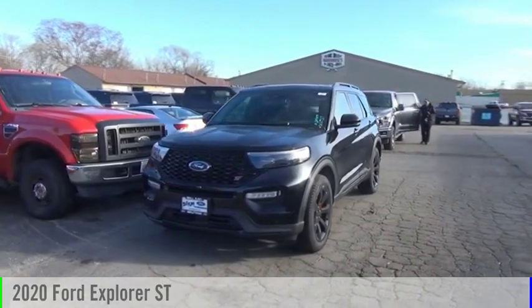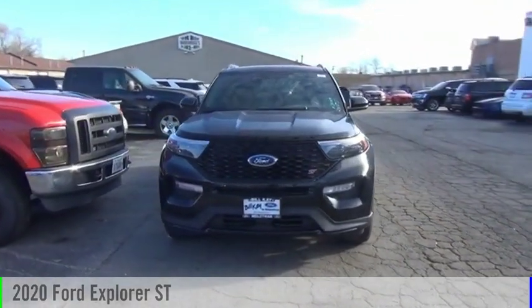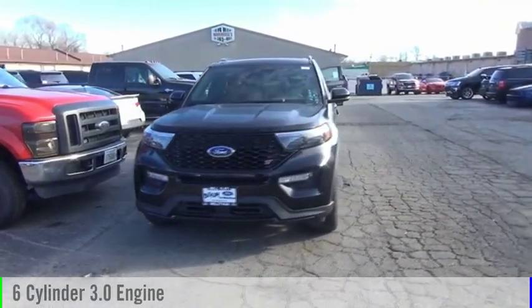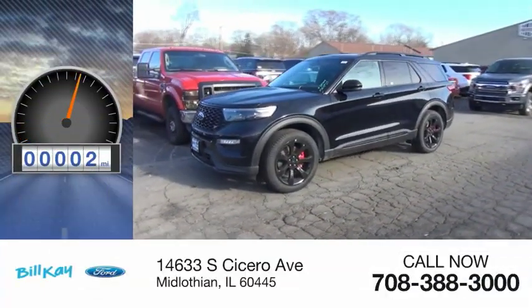Come test drive the 2020 Explorer. This vehicle is powered by an all-wheel drive, six-cylinder, 3.0-liter engine. This vehicle has less than 100 miles.